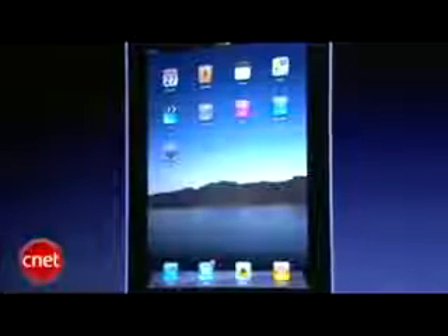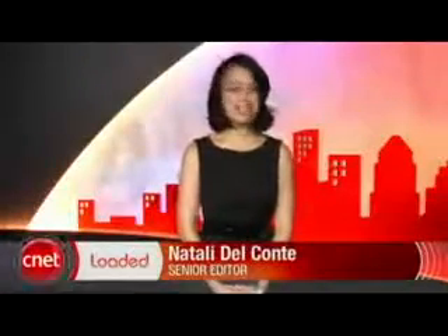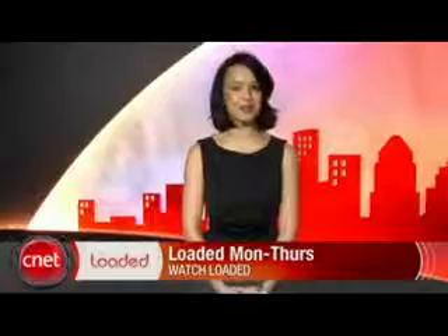So that gives you a little overview of what the iPad can do. For your daily dose of tech news, check out CNET's Loaded — it's packed full of the latest tech news highlights that matter to you. Find out the latest gadgets or the coolest gizmos, all that and more Monday through Thursday at CNET.com/Loaded.